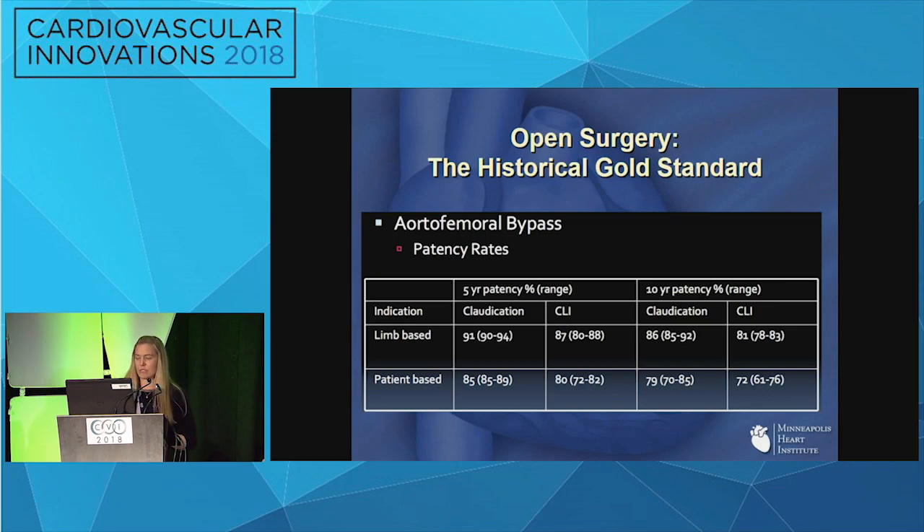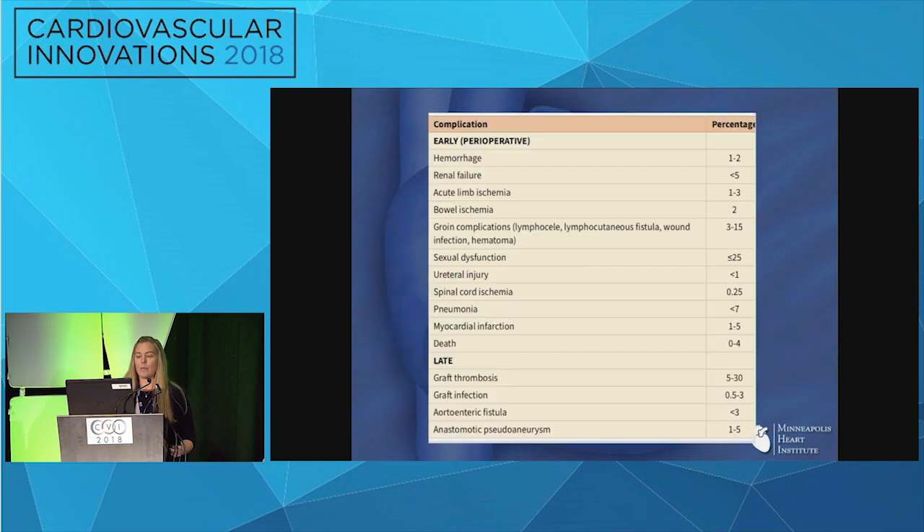But this comes with a substantial risk profile, and the complications associated with it are not insignificant. The biggest ones being groin complications and sexual dysfunction, as well as a significant risk of myocardial infarction and even death up to four percent in some series. There are also late complications — many of us have dealt with limb thrombosis not infrequently.